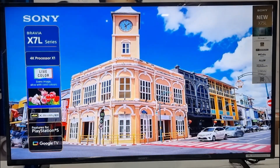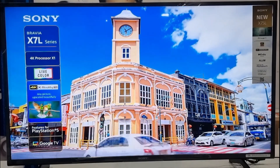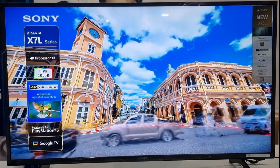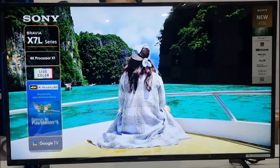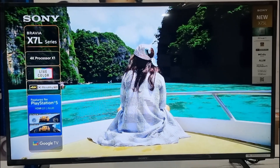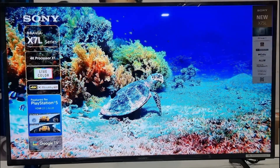It features a 4K Ultra HD LED screen. It follows the Bravia X80L TV series launched earlier this week. The Sony Bravia X75L TV series is available in multiple sizes: 43 inch, 50 inch, 55 inch, and 65 inch. This one is the 43 inch.